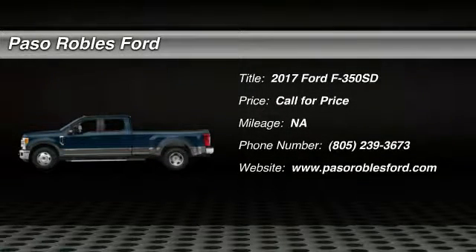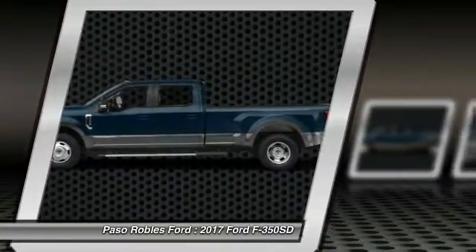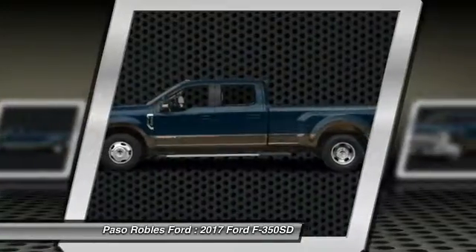Stop by and take a look at the 2017 F-350 Super Duty — head-to-head fuel efficiency, head-to-head towing, head-to-head torque. Ford F-350 Super Duty.